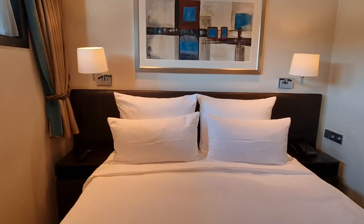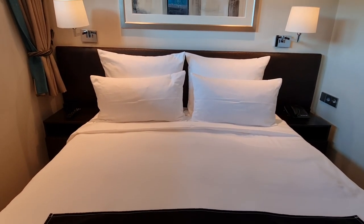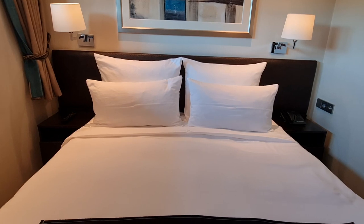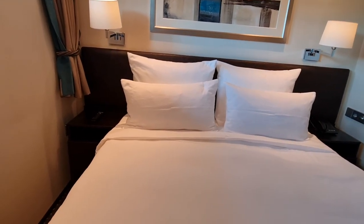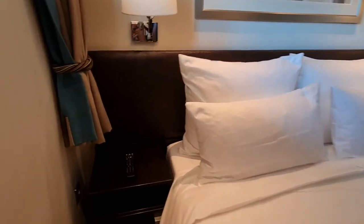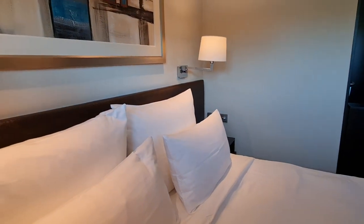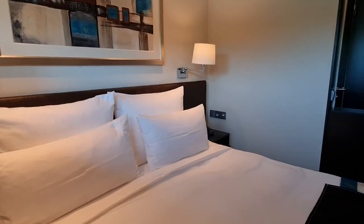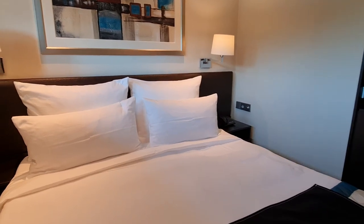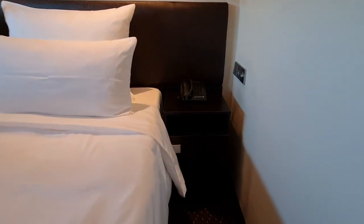Let's start with the bed area — double bed, same size as what we've got in the panorama suite, which I'll put a link to so you can compare. Let's look at the storage and the plugs by the bed, because everyone asks about those. There are European plug sockets on this ship — one on this side and one on the other side too.